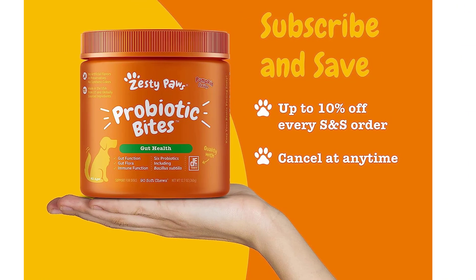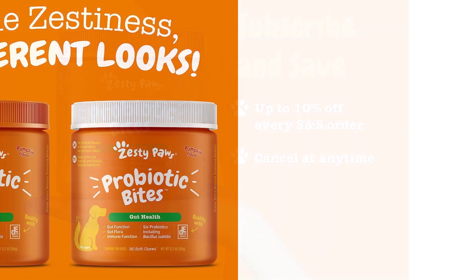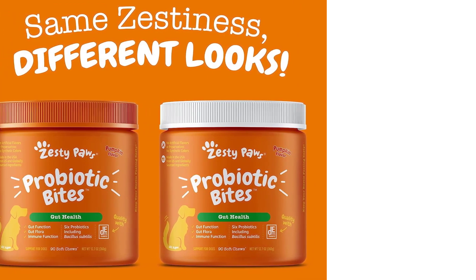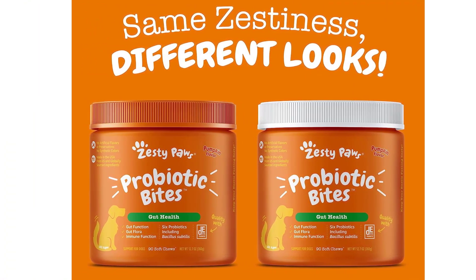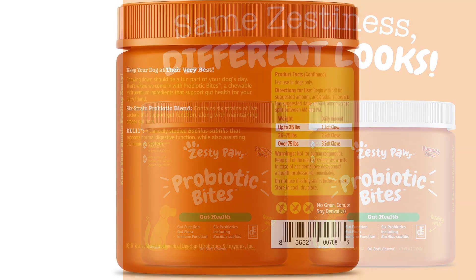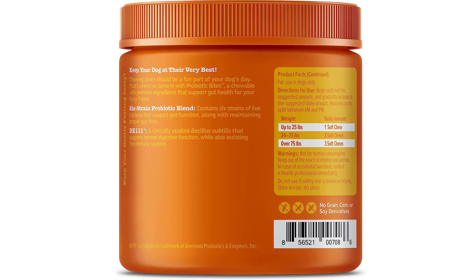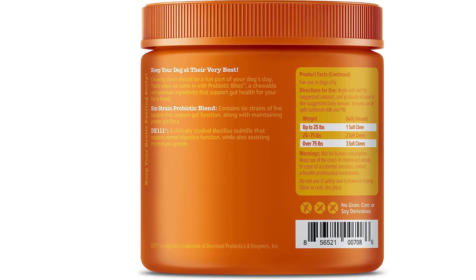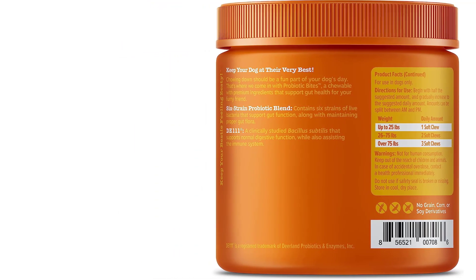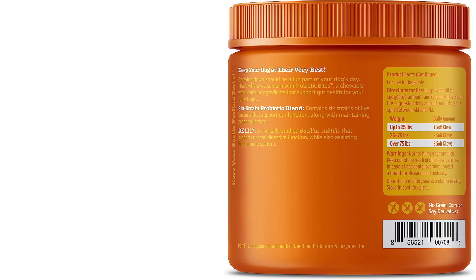Apart from the main pumpkin extract, Zesty Paws Chews also contain papaya, a fruit high in folate, as well as vitamin C. Together, these two ingredients could aid in digestion for your dog. One issue could be the taste — certain dogs love pumpkin, while some aren't interested. If your dog doesn't seem interested in pumpkin, you can try chopping up a chew and use it as a food topping instead.